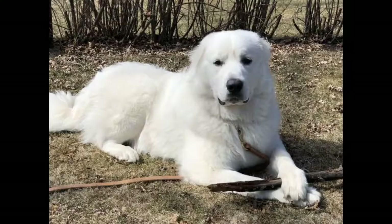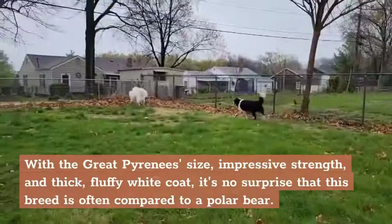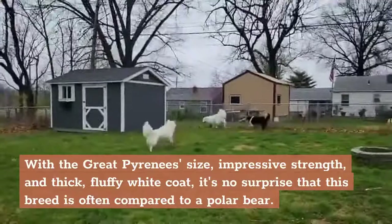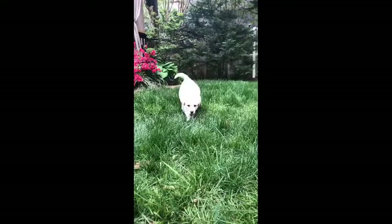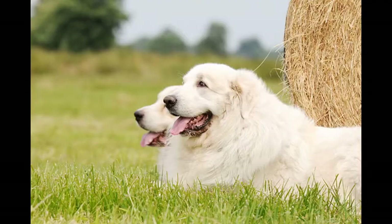Appearance. With the Great Pyrenees' size, impressive strength, and thick, fluffy white coat, it's no surprise that this breed is often compared to a polar bear. The Great Pyrenees height ranges from 25 to 32 inches at the shoulder. Females weigh around 85 pounds and males can be well over 100 pounds.